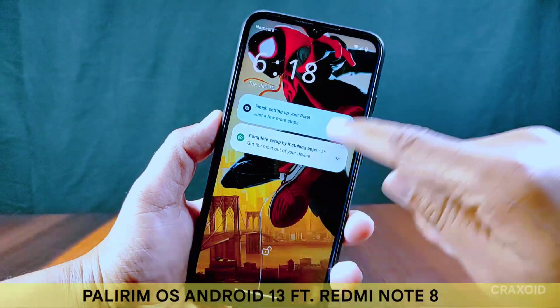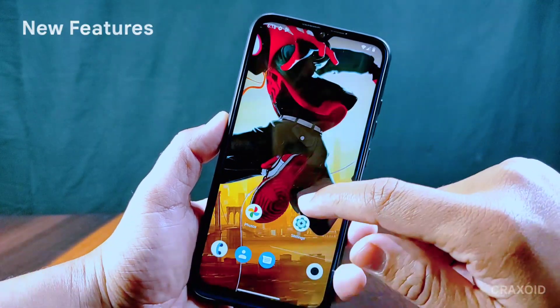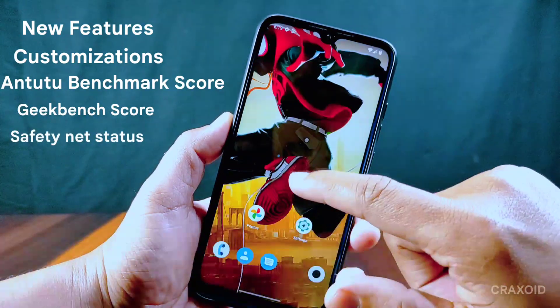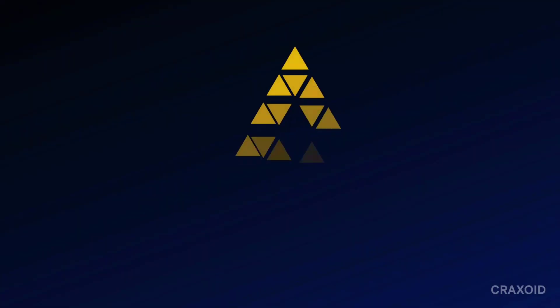A new ROM named PalyrIm OS based on Android 13 has been rolled out. In this video I am going to show its new features, customization, AnTuTu benchmark score, Geekbench score, Safety Net status, CPU throttling, and many more. So without further ado, let's start.